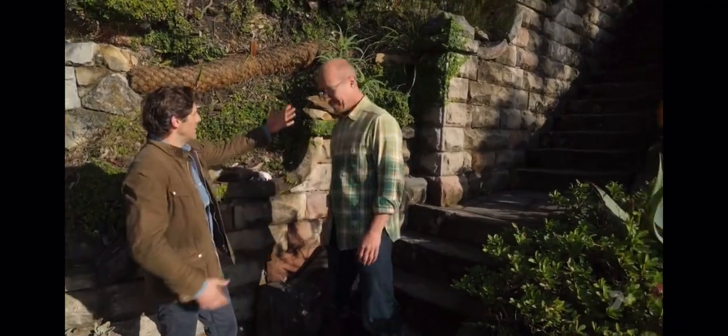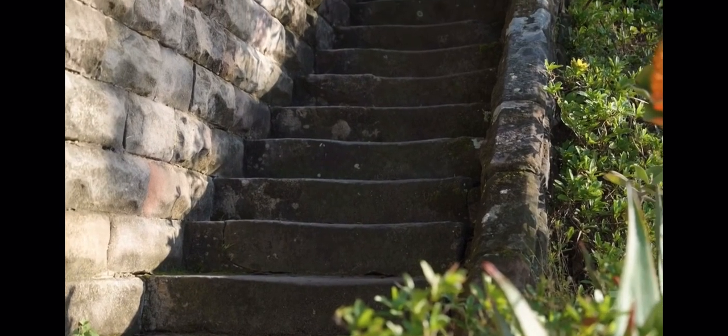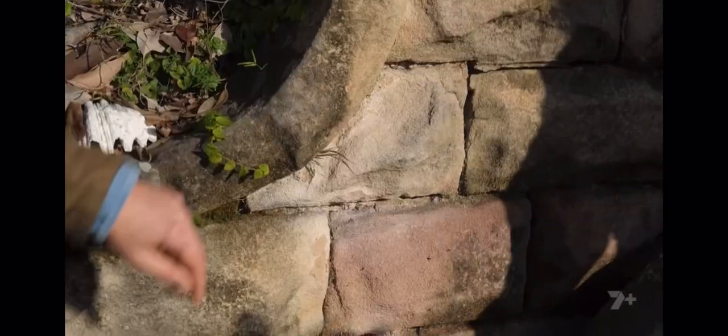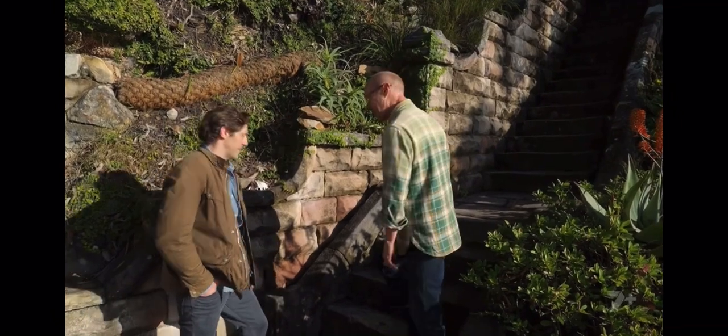This staircase is so dominant — tell me about it. It's the original staircase of the house, about 130 years old. The way it's all rounded off is amazing. It's beautiful. I cannot wait to see the rest of the garden — lead the way.